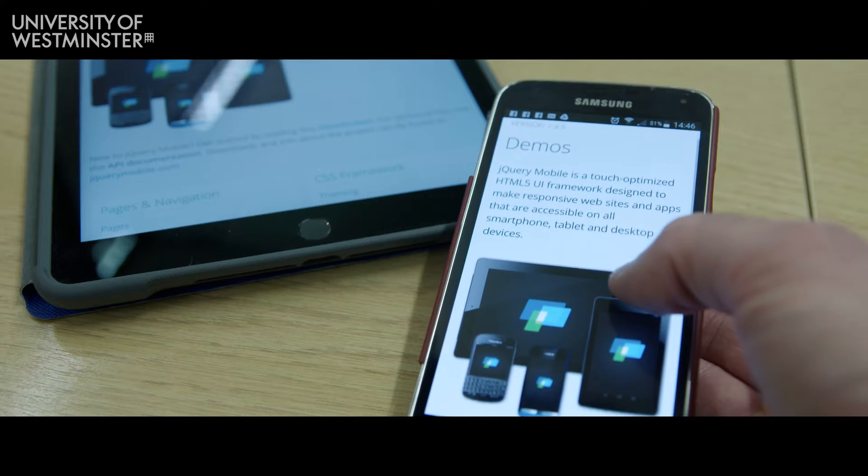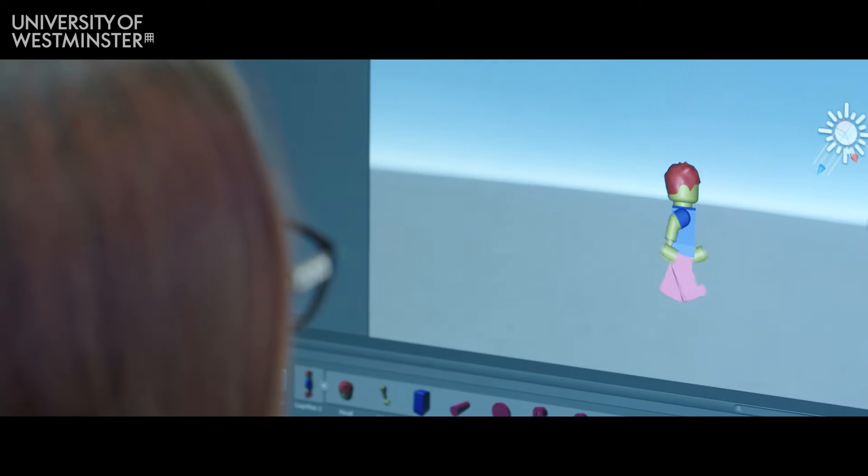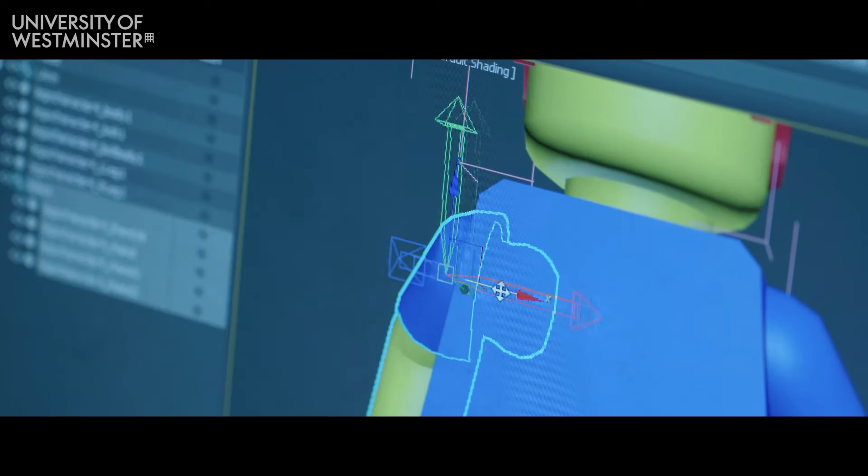The course focuses on developing interfaces, with a focus on front-end development. It shows students a range of interfaces, starting from 2D to 3D interfaces and then advanced animation techniques.